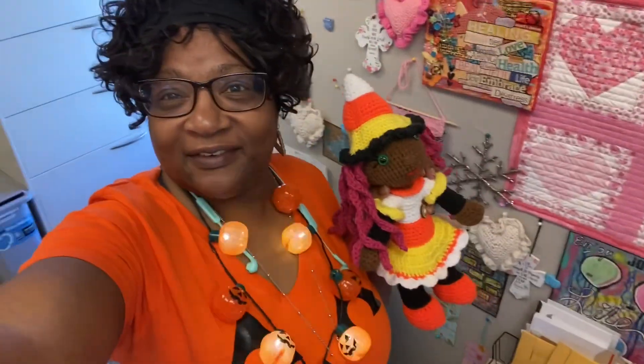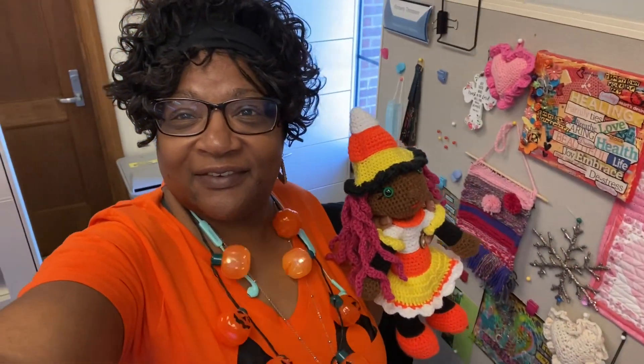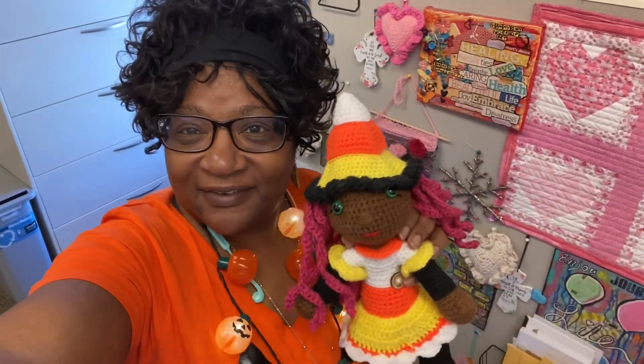Happy Halloween, guys! That's my little candy corn, which I made years ago. I hope you had a great day.